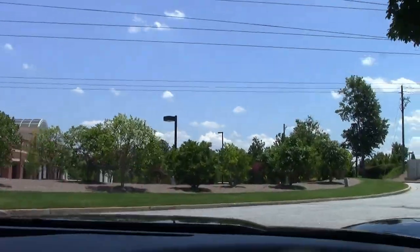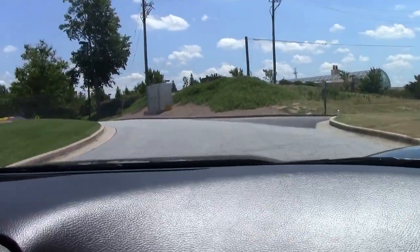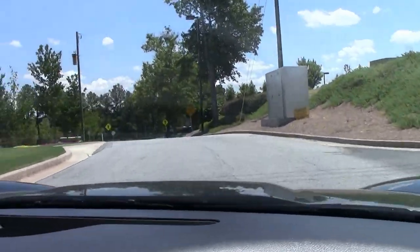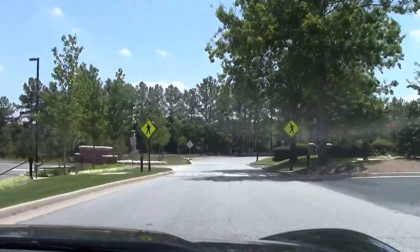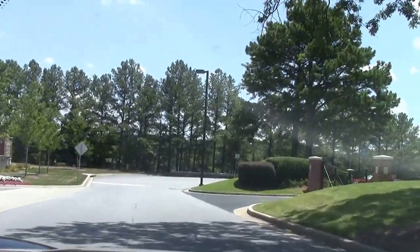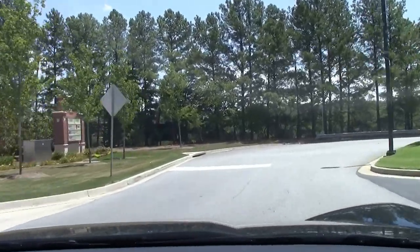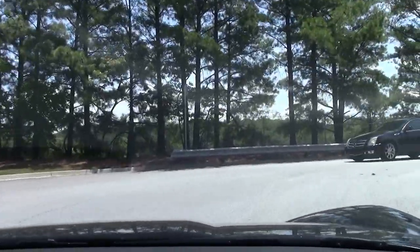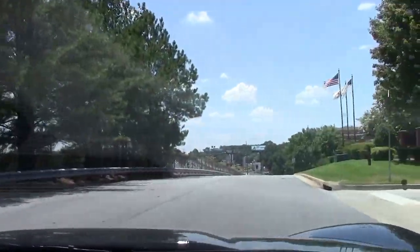I'm going to be quiet now and see if you guys can just hear how good this Corvette sounds once we get around this corner. So here we go. I'm going to turn the AC down a little bit so you guys can get a better idea.